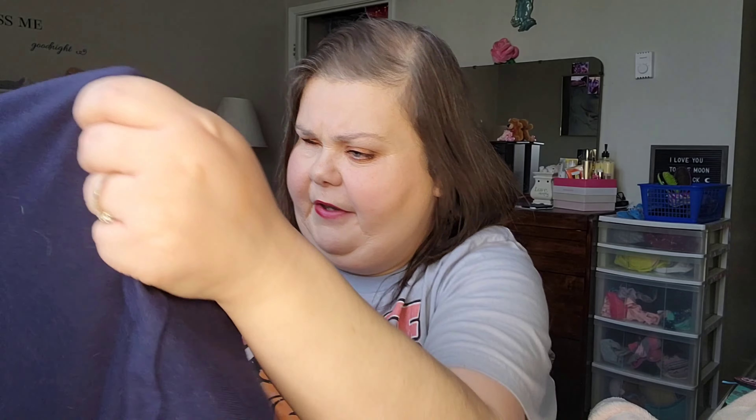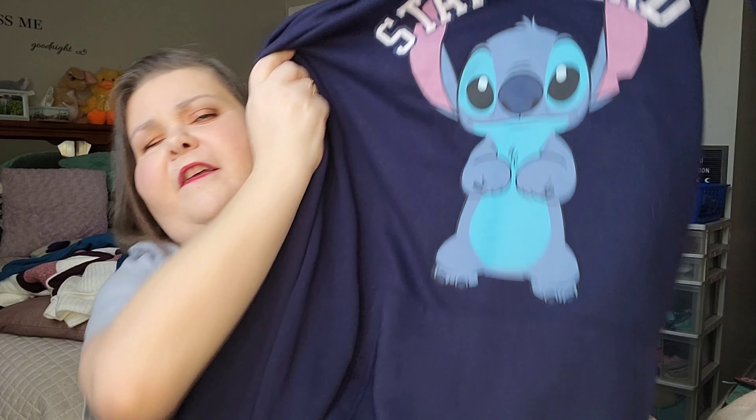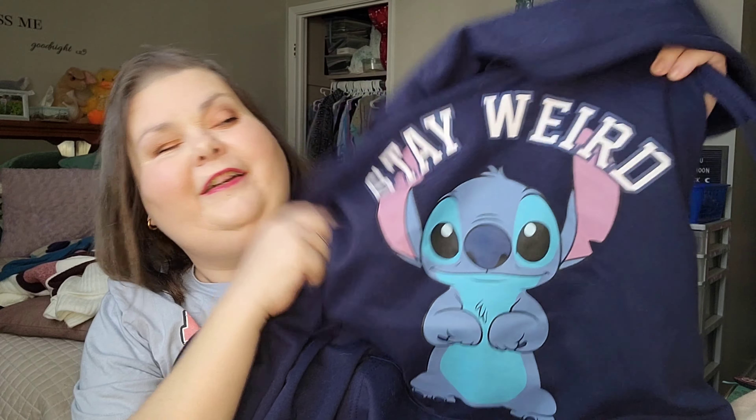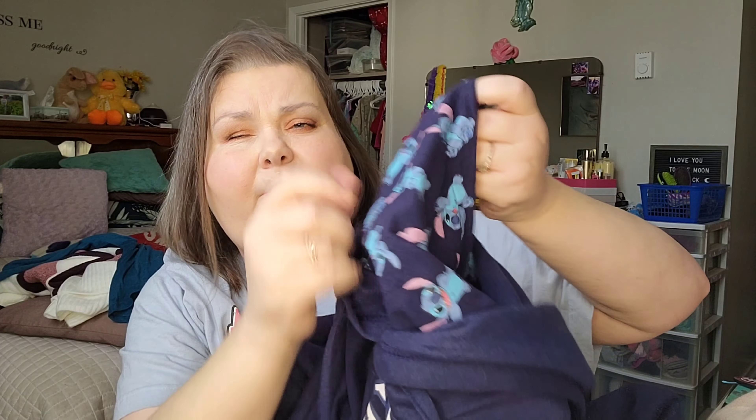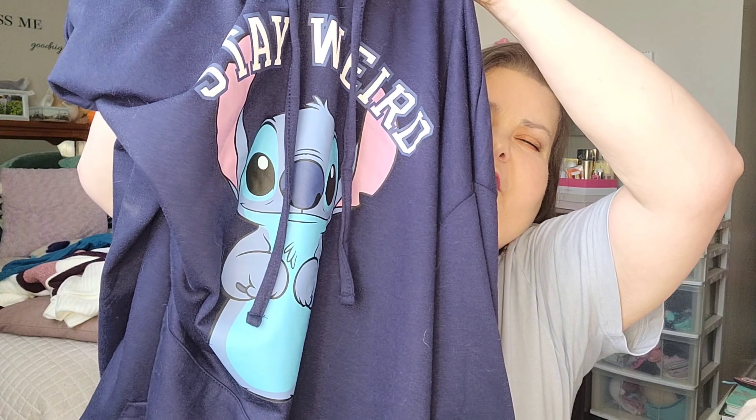I just wear them around the house. And I just had to pick this up because I thought it was the cutest thing ever — it's a Stitch sweater and it says 'stay weird' on it. It has this inside of it so you can use it as like a turtleneck or you can pull it up. I wore it a couple times when I forgot my face mask and actually pulled it up over my nose. I thought that was really cute.